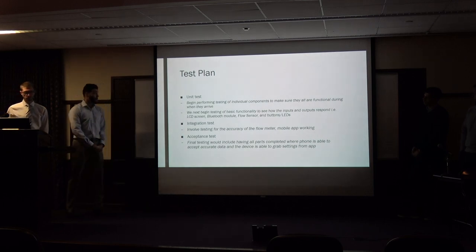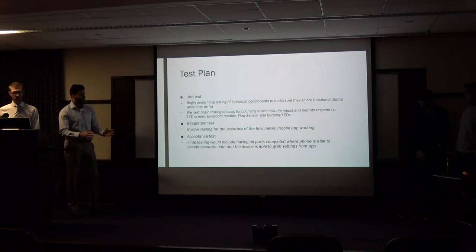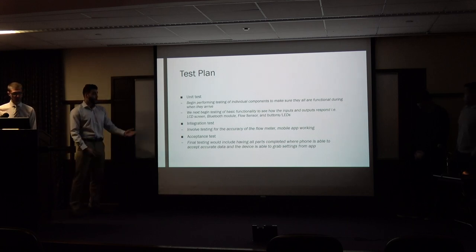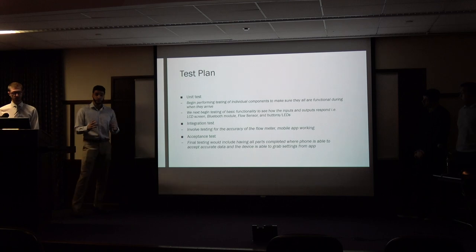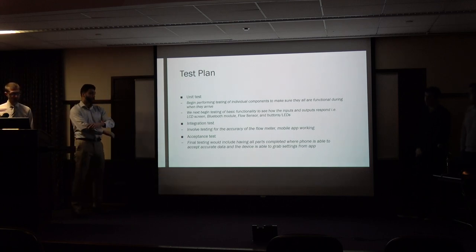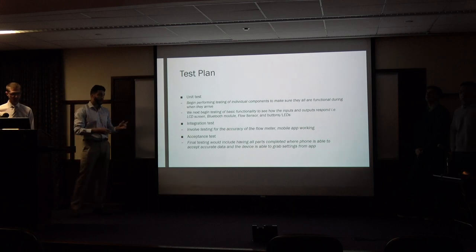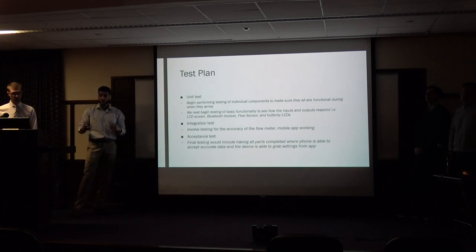For the test plan, we are currently doing unit testing, since the project is still in early stages. Right now, we are making sure we have groups tested apart so we can fully understand what is going on. This is basically learning the basic functionalities of the microcontroller — the outputs, inputs, LCD screen, Bluetooth module, flow sensor, buttons, and LEDs.